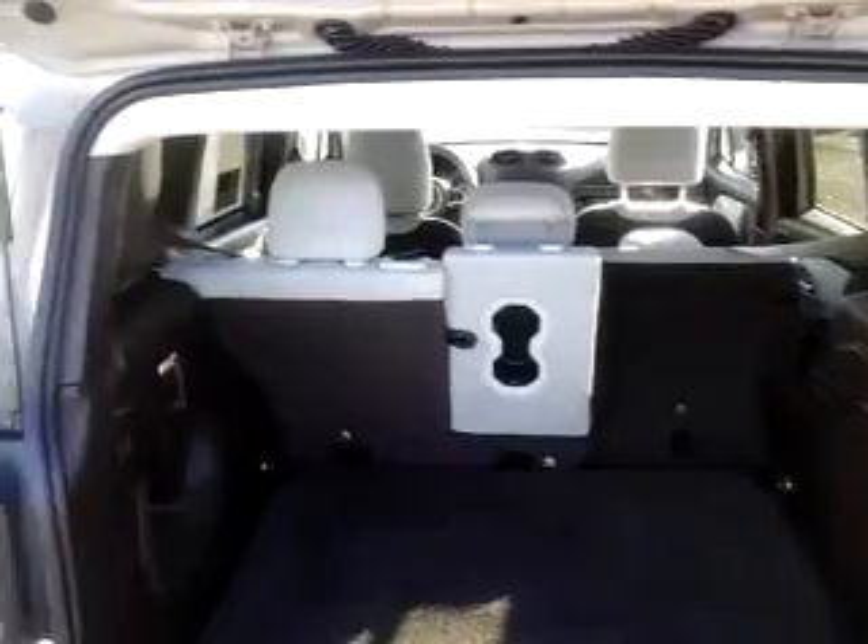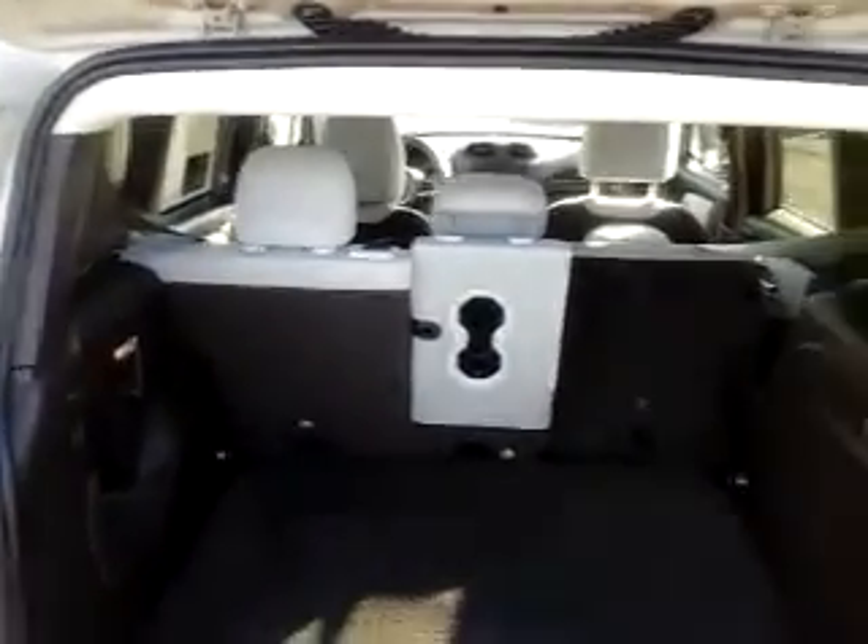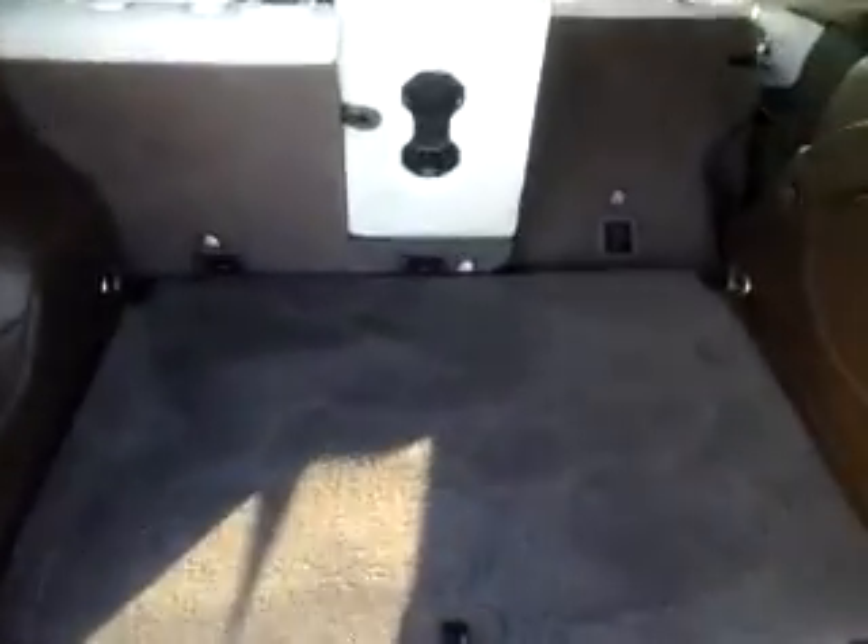Let me open up the back here to give you an idea. You can see the seats will split-fold and give you some greater space. You can lay them down, and as you can see you're still able to carry passengers as well as cargo in that back row, and there is a little bit of space behind the second seat.